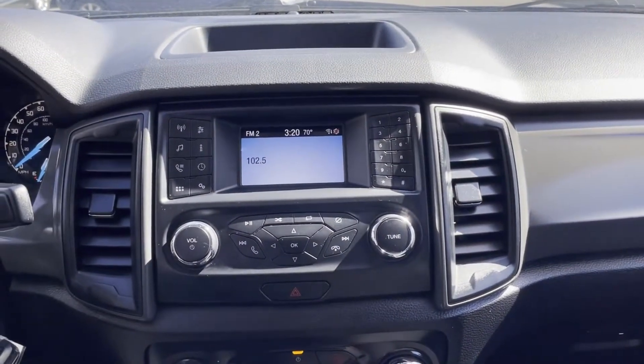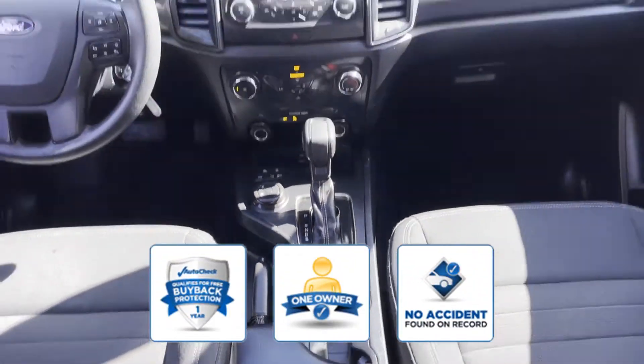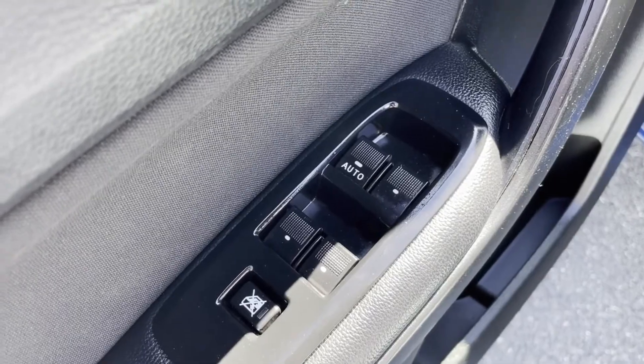Air conditioning. Confidently take home this AutoCheck-assured one-owner vehicle, which has no past history of accidents. This is a top-rated dealer — make an appointment today to test drive this popular model.